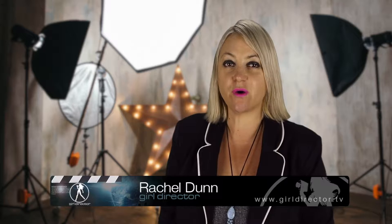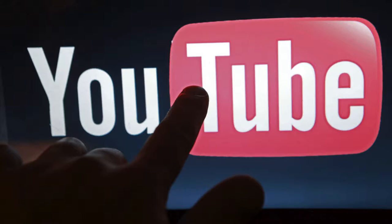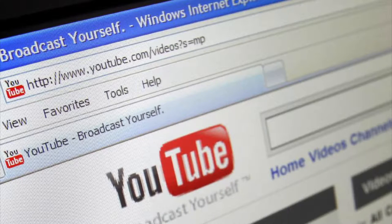Hi, I'm Rachel from Girl Director and I want to share five ways to increase your YouTube subscribers. There's a bunch of ways I want to share with you to increase your YouTube presence.